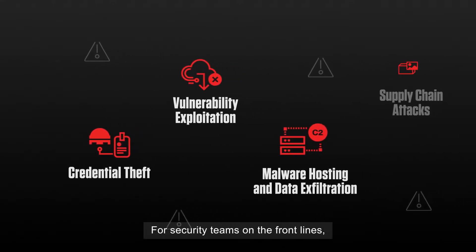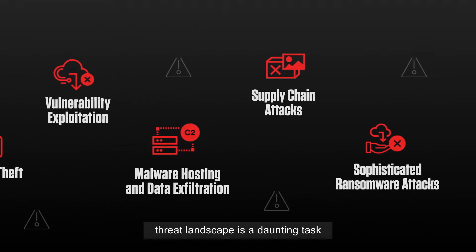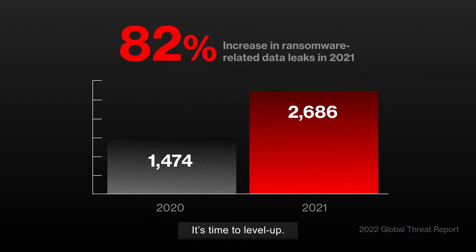For security teams on the front lines, staying ahead of the ever-evolving threat landscape is a daunting task as attacks grow in sophistication and resources are stretched thin. It's time to level up.